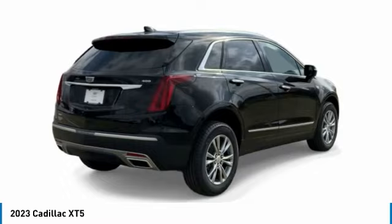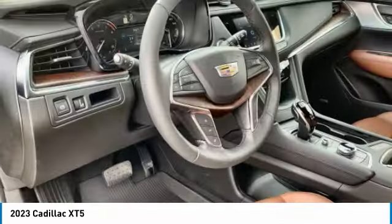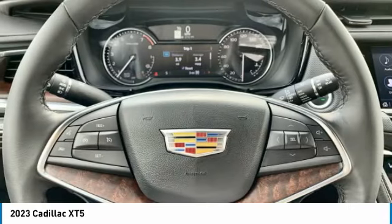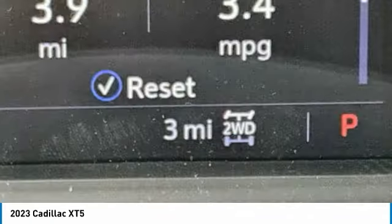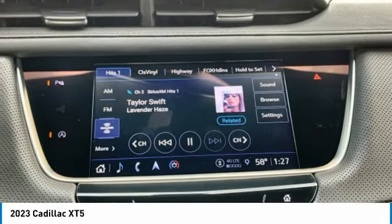This vehicle has less than 100 miles. Here are some of this vehicle's great options: rain-sensing wipers, turbocharged, panoramic roof, all-wheel drive, heated mirrors, aluminum wheels, wheel locks, rear spoiler, power lift gate, and four-wheel disc brakes.